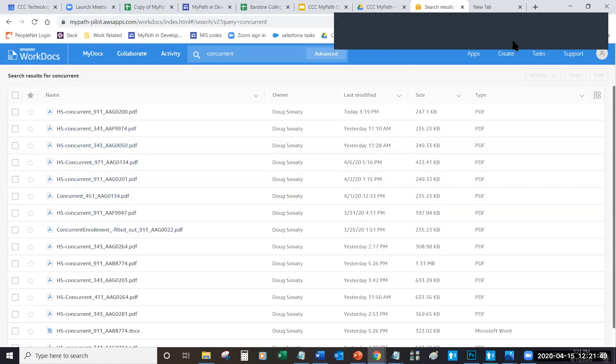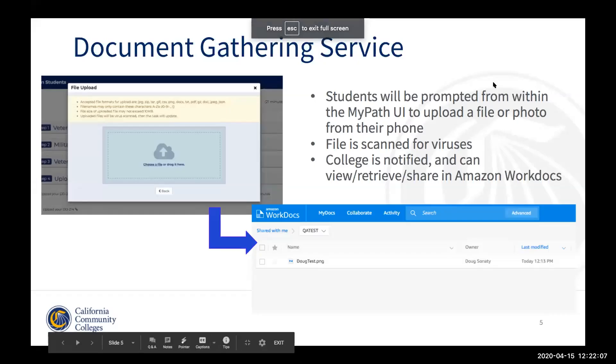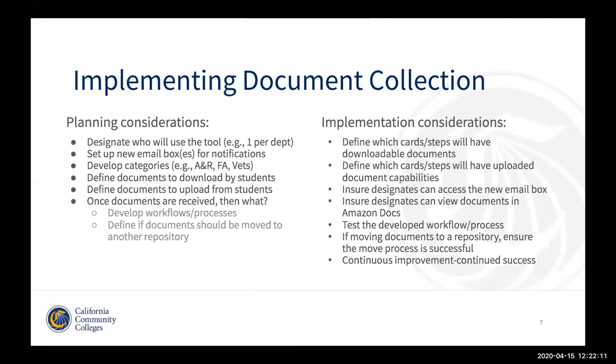For those on the phone, Mike has noted in the chat that users can upload files they have stored, and if they're on a mobile device they can take a picture of the form and upload that as part of this workflow. That's so nice and handy.